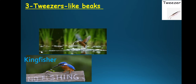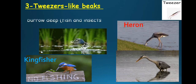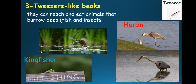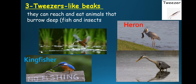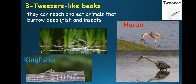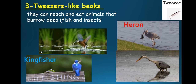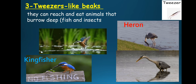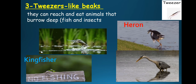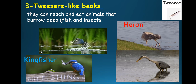Tweezer-like beaks. We have two examples of tweezer-like beaks: kingfisher and heron. The tweezer-like beak is long and very thin, so it can reach animals that burrow very deep — very deep in the water or very deep in the soil. It will eat fish and insects. The two examples are kingfisher and heron.